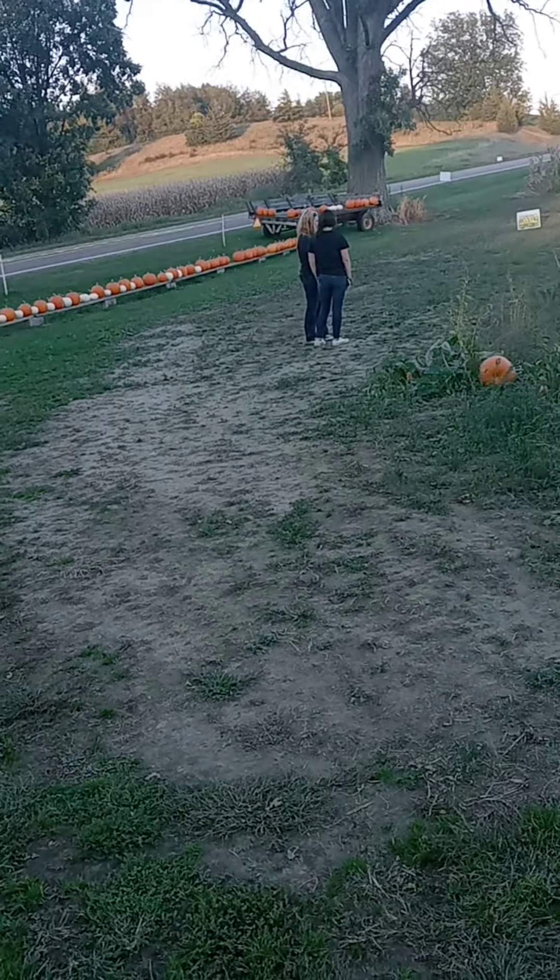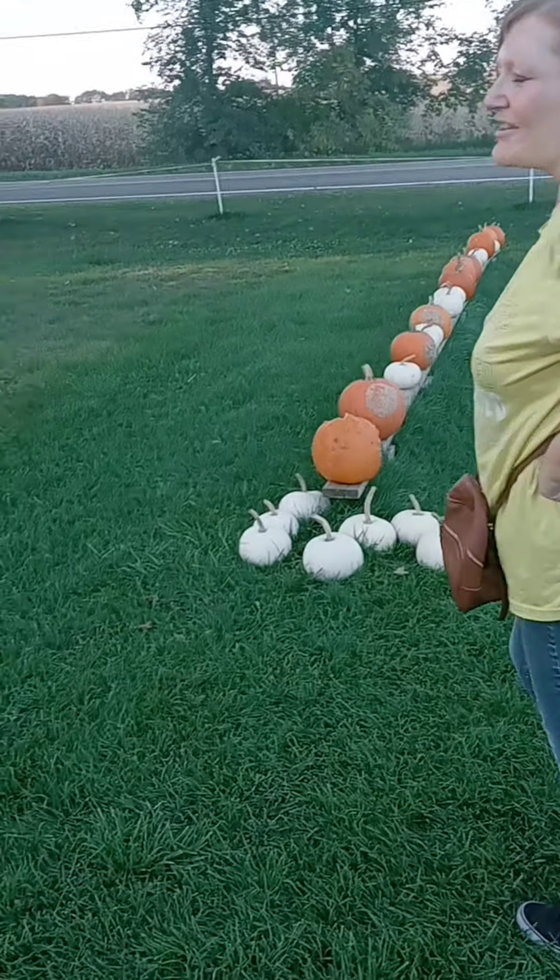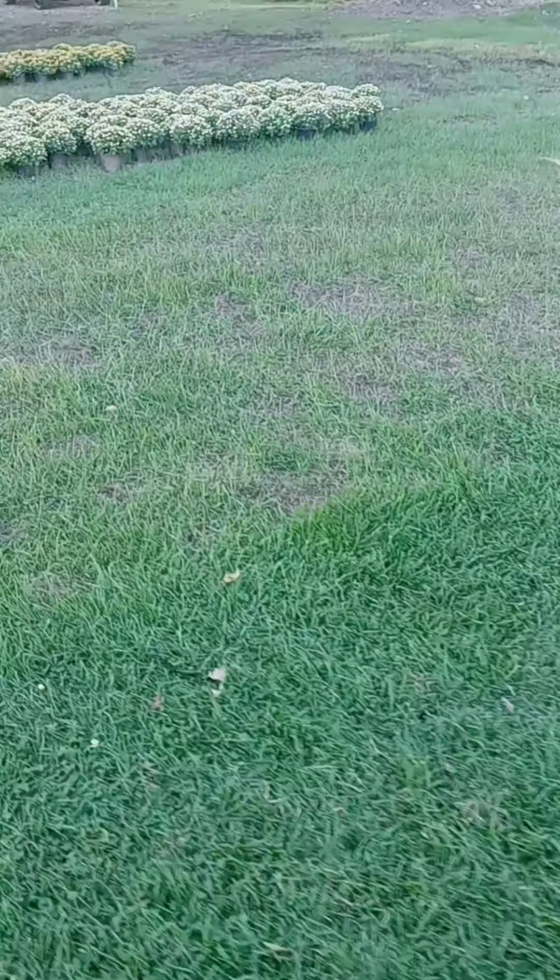We should have showed them the hayride. They don't want to leave. We have pictures of it though. They're over there talking. They're over there trying to get us.